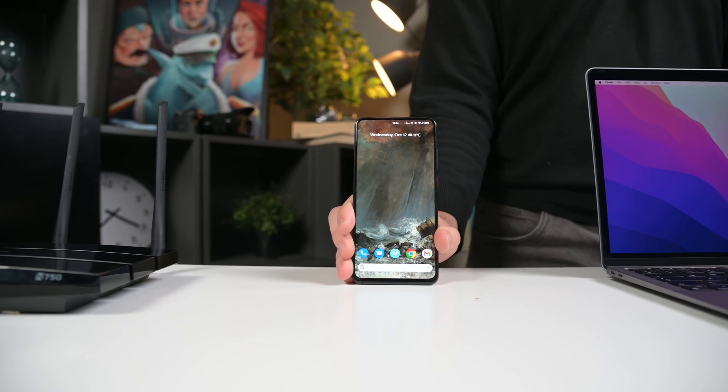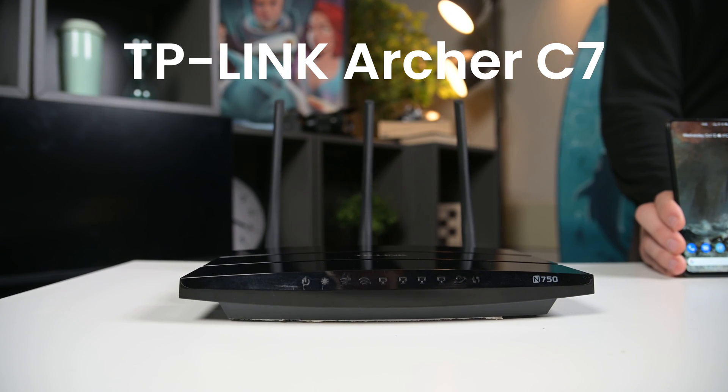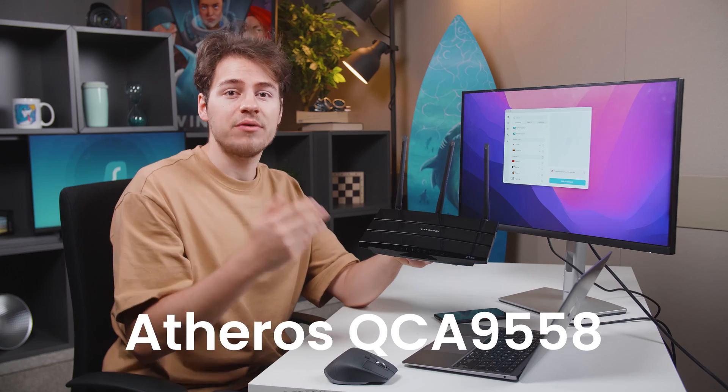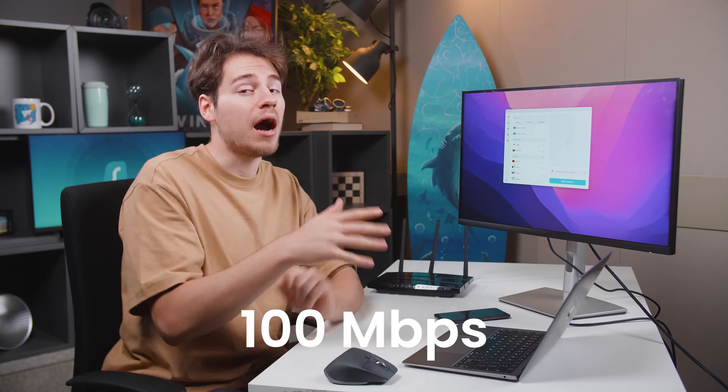And finally, for my low-end device, I chose this TP-Link Archer C7 running OpenWrt firmware. It has just 128 megs of RAM and an Atheros QCA9558 processor. This thing is literally less powerful than a desktop CPU from 20 years ago. All three devices should in theory have the same speeds when no VPN is connected. Keep in mind that I am paying for a 100 megabit up and down connection. So let's get to testing.